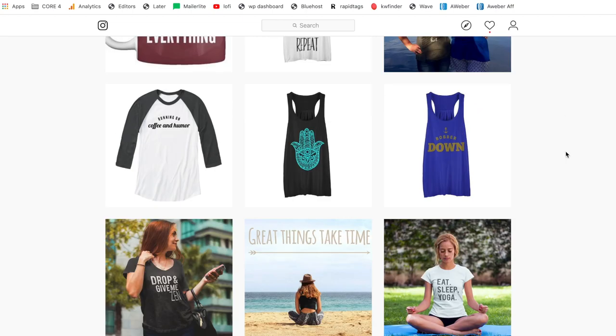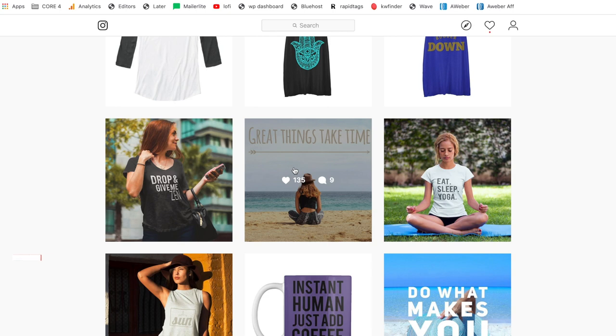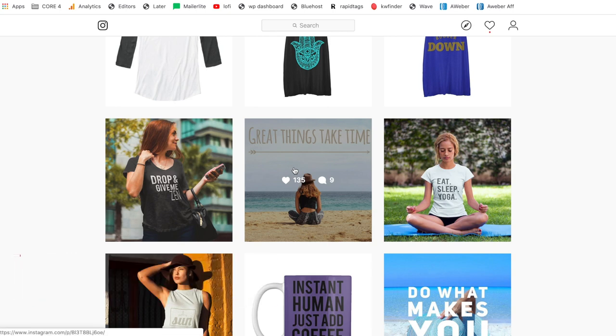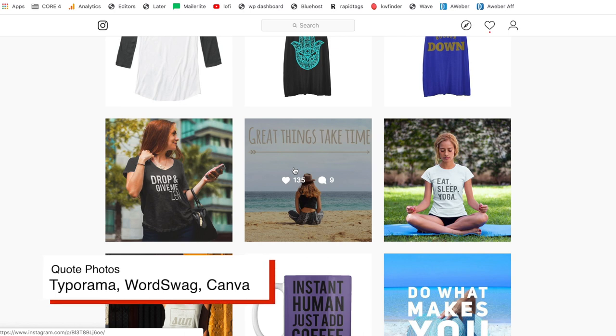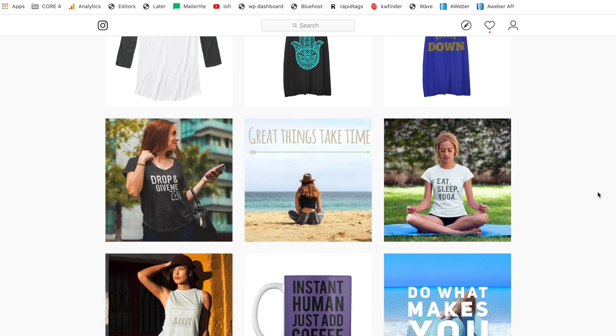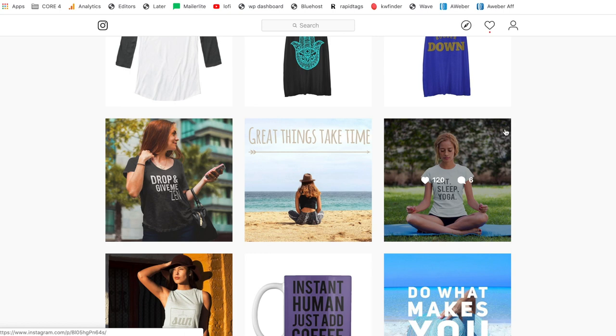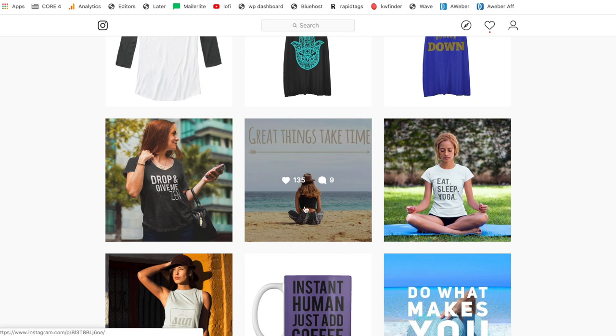That's the first type of post — the photo of the shirts — and that's kind of the staple of what you'll be posting. Number two: the second thing you can post are quotes or inspirational things. You can make these on Word Swag, Typorama, or Canva. Use quotes on a cool background that's relevant and stays with the vibe. As you can see, there's yoga here — it keeps the vibe and feeling the same. Since you're making the actual photo yourself, it's definitely original content, so you're following all the rules. Just make sure you give credit in the description if you're getting the quote from someone else.